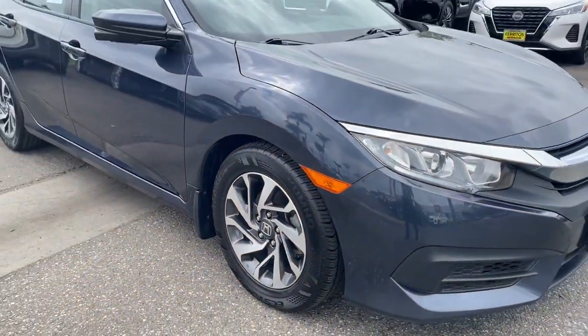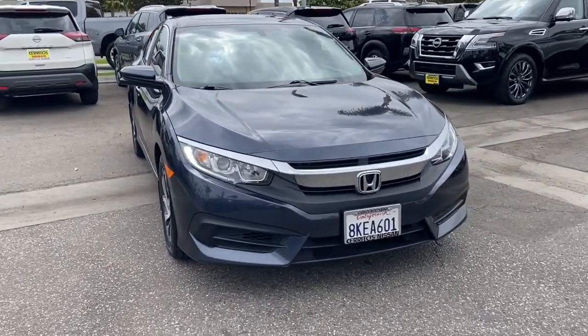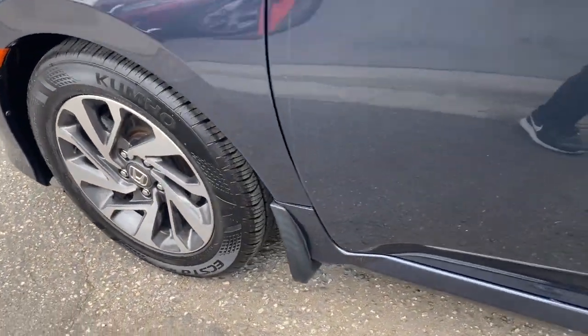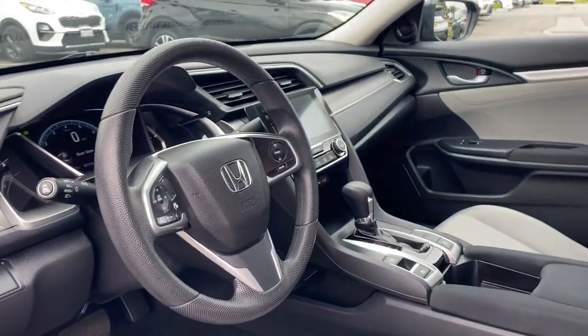These are just some of the great options this vehicle comes with: keyless entry, sunroof/moonroof, backup camera, keyless start, heated mirrors, remote engine start, steering wheel audio controls, aluminum wheels, Bluetooth connection, and stability control.